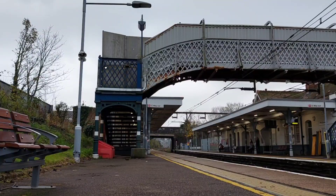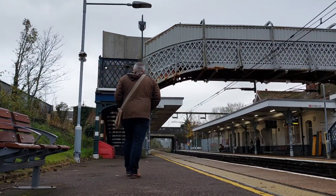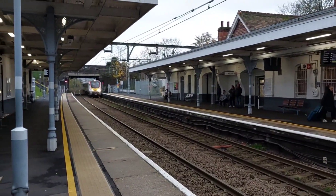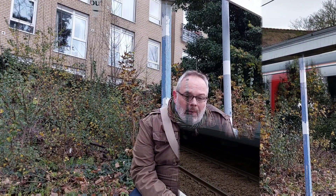Here we are at Prittlewell station — this is my local station, you've probably seen it in previous videos. There's not much to it: a couple of platforms, a booking office which is open sometimes, normally in the morning, a ticket machine, and basically some seats. There's not even a coffee shop, so let's just wait for our next train.